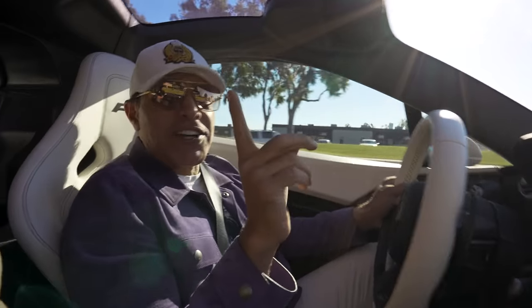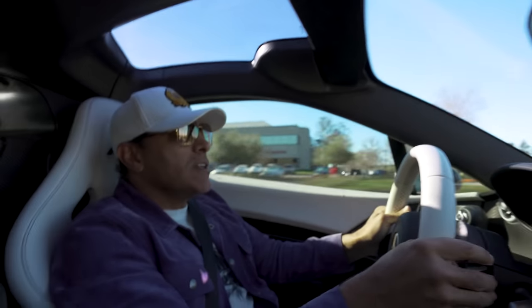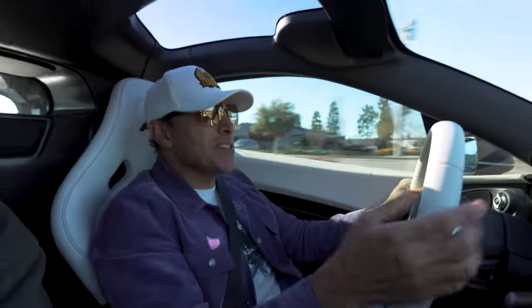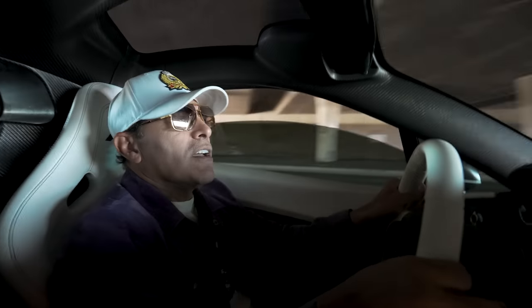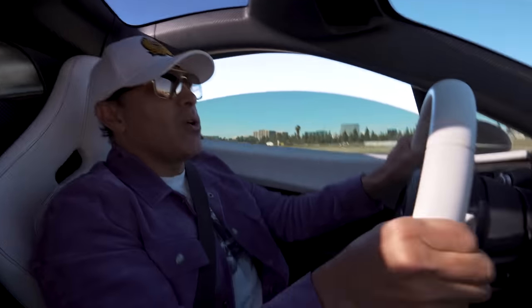The tires are cold. You see how bouncy it is? Oh my God — no wonder this is my favorite car. Just listen to that sound. My Lord.